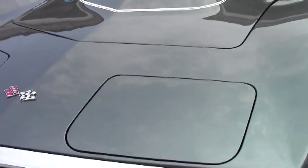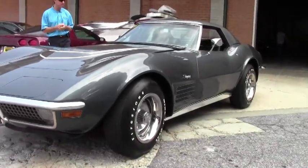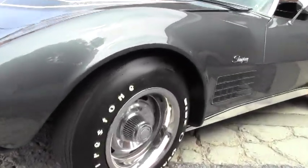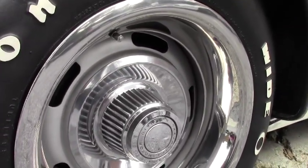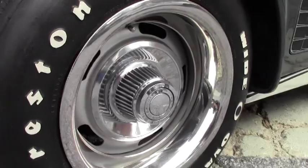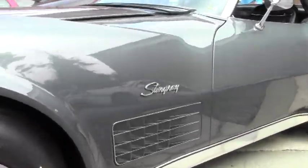This is the one. Matching numbers, 370 horsepower. It's a 350 LT1 engine. Convertible with matching auxiliary hardtop. Look at those rally wheels. Very correct under the hood. We're going to walk around and take a look at this beauty.